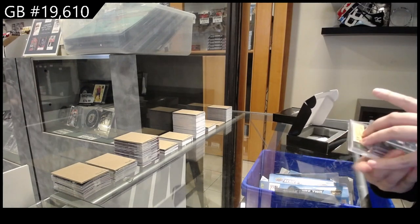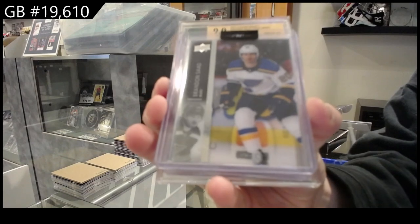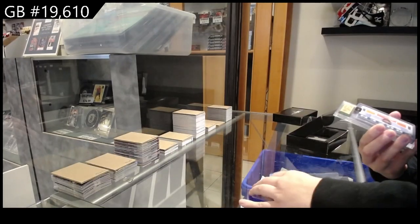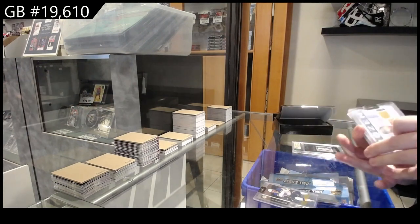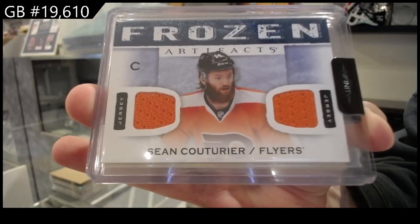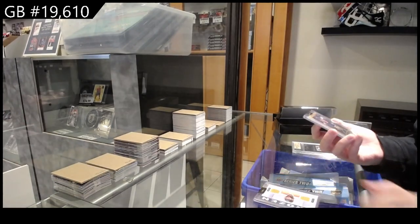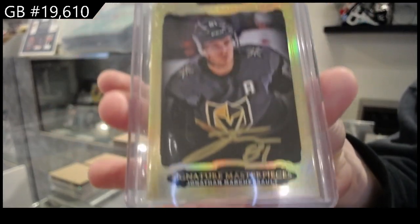We have a clear-cut base for St. Louis of Brandon Saad. Frozen Artifacts dual jersey for Philadelphia, Sean Couturier. Signature Masterpieces for Vegas, Jonathan Marchessault.